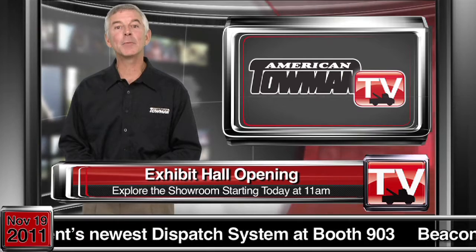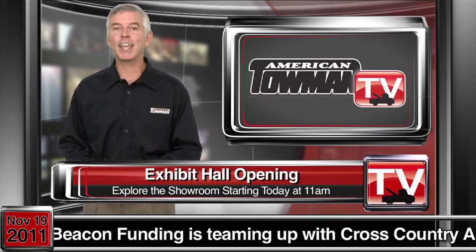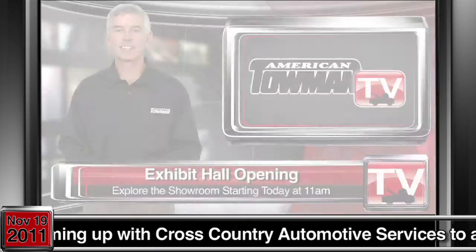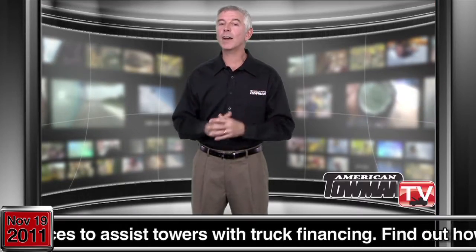Be sure to tune in to tomorrow's American Towing Today as we take you on the show floor for a special look at this year's exhibit hall. We're going to step away for a quick break — don't go anywhere, we've got more coverage coming up.